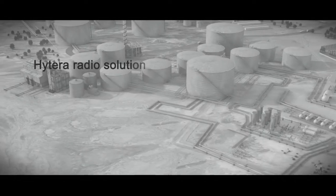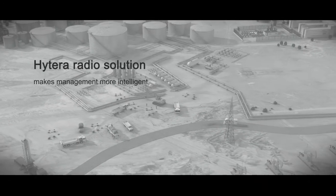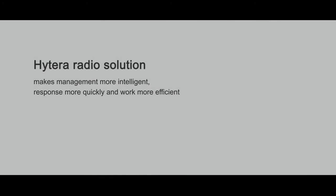Hytera radio solution makes management more intelligent, responds more quickly, and works more efficiently.